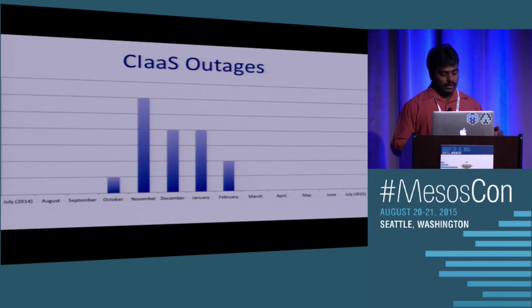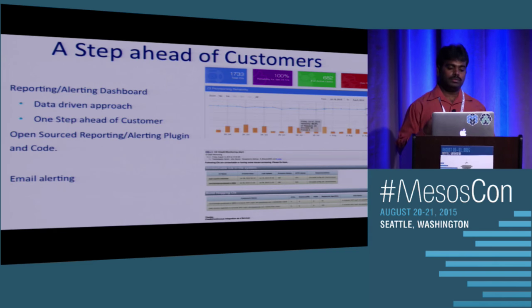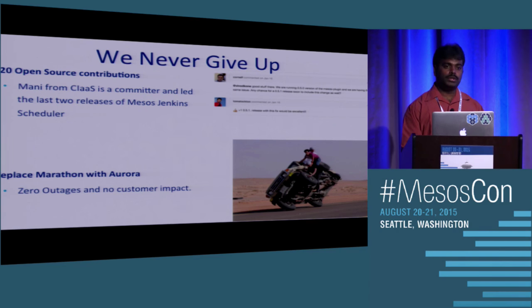We did LMP testing using Aurora with about 5,000 CIs over a period of time and haven't seen any issues. As part of solving these problems, we had to look at how to mitigate and get feedback when something goes wrong. We developed different tools to monitor and alert, took a total data-driven approach looking at log files, and built a system that could go through the data and provide insights. We also provided about 20 open source contributions. One of my team members is a core contributor to the Jenkins Mesos plugin and has been releasing the last couple of versions.